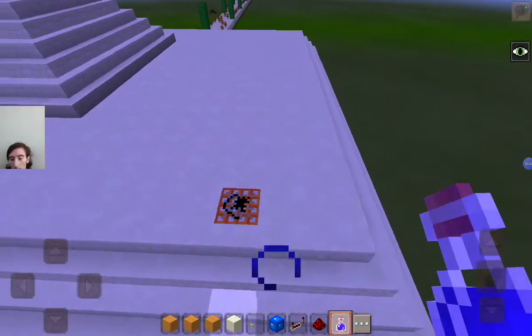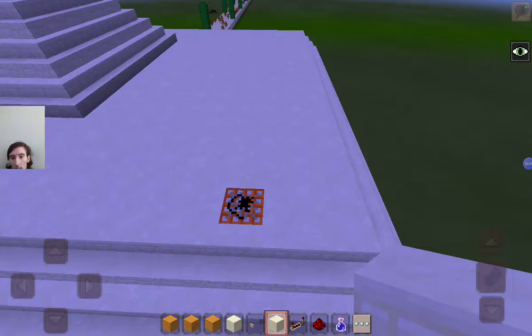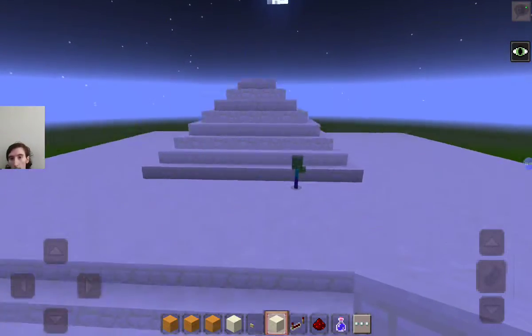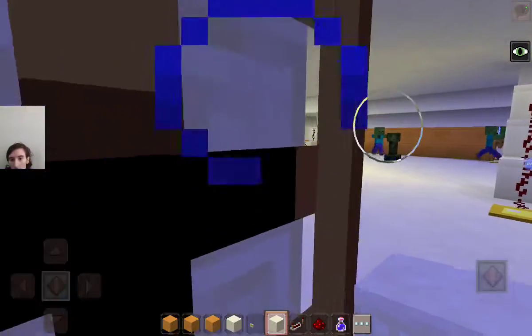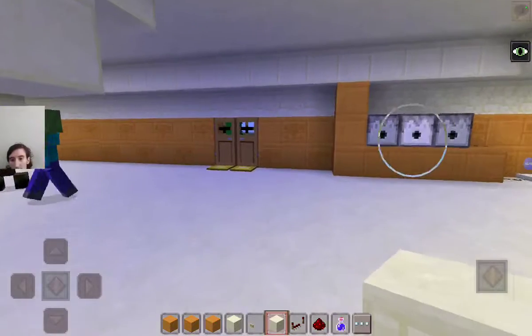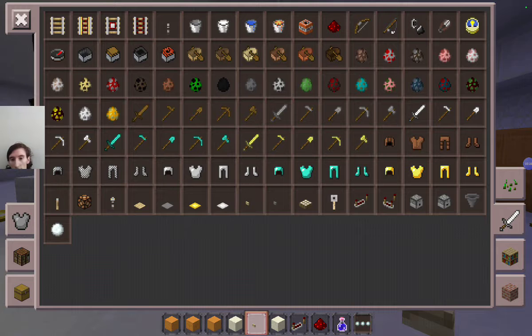Anyway, we really need to upgrade this sparkle desert temple. We have not yet tested all the traps in the temple that we created last time.